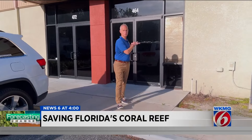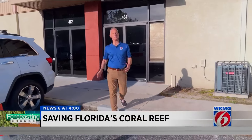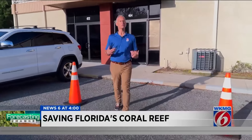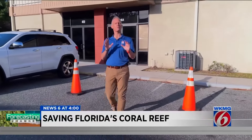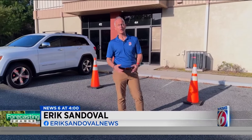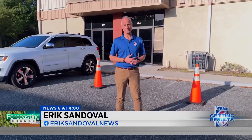So the work behind these doors is going to continue. Congress just approved new funding that's being divvied up as we speak. The Florida State Legislature approved even more. And now, these scientists are hoping that they can save the coral reefs before it's too late. In Orlando, Eric Sandoval, getting results. News 6.